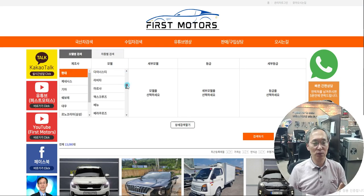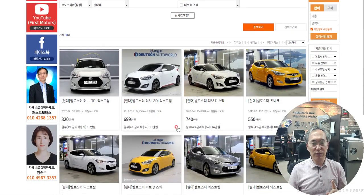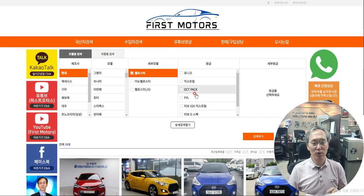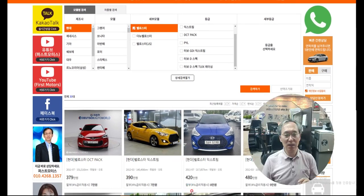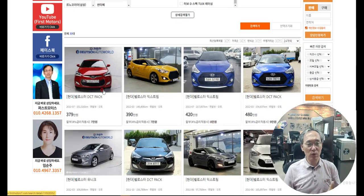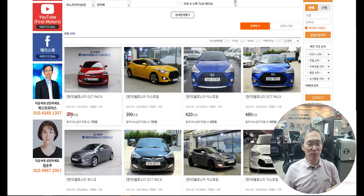Veloster — as you scroll down, you can find it. Let's find a cheaper model. From here, you can also sort by price. Since you want to check cars from the lower price, let's sort by lowest price. We find lower-priced ones: red color, yellow color, blue — 3.79, 3.9, 4.2, 4.8 million.